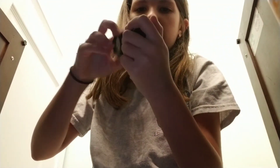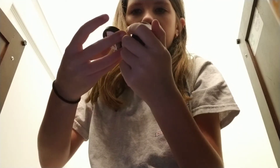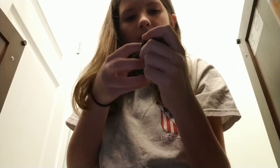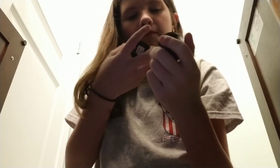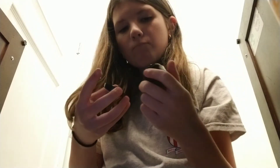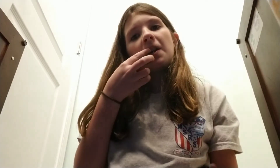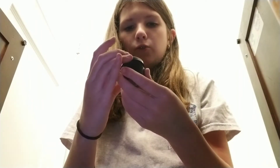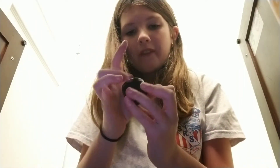Wait, is that my lip scrub? This is my lip scrub! I freaking love this lip scrub. It's the Lush Mint Julep Lip Scrub.